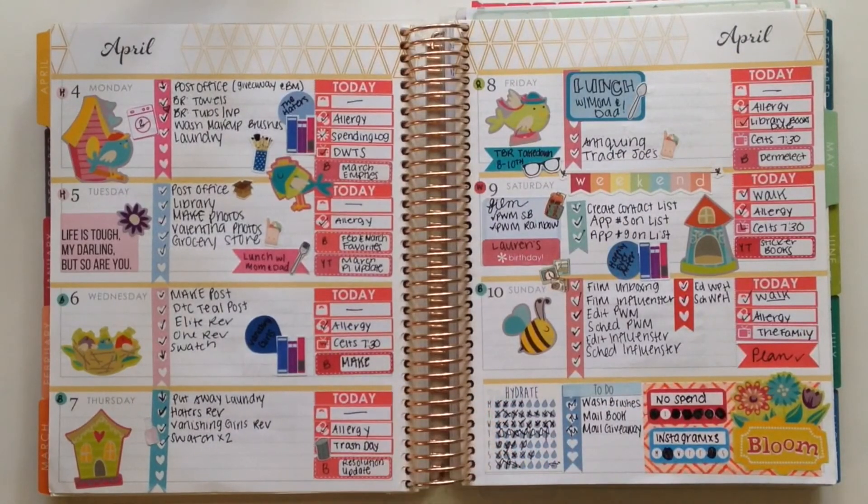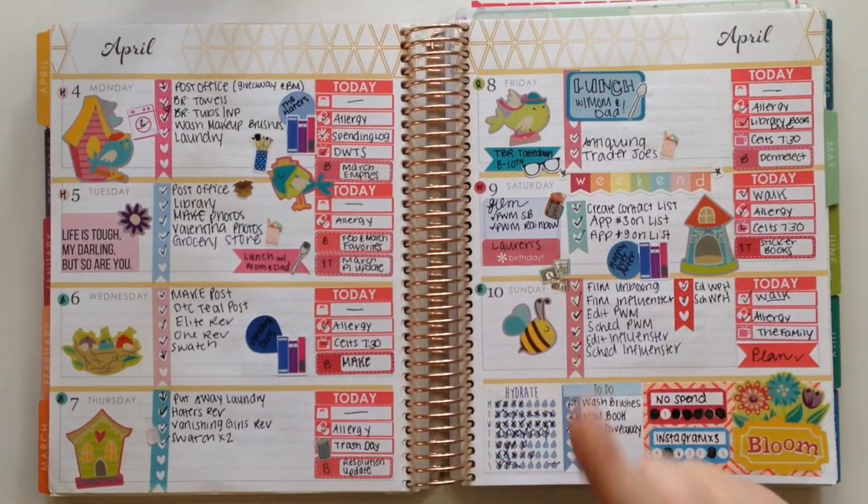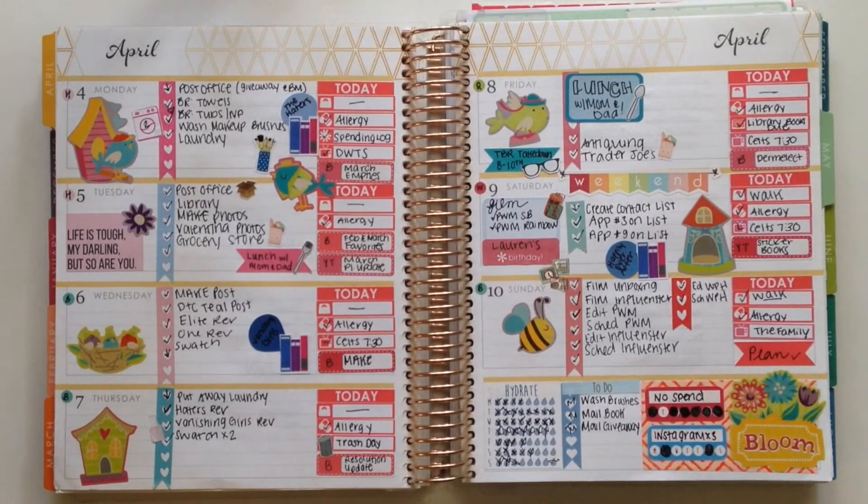Moving right ahead, I have my spring birdies theme, and this is definitely my least favorite layout of the month. I really don't like how these side columns came out, but I'm not mad that I did it — because here's the thing about planning: we can change up our styles at any time to see if we can find something that works better for us. Sometimes it's going to work better, sometimes it's not, and that's completely okay. I'm glad I gave it a try because now I know I don't want to do that anymore. I still love the bright colors and all the little birdie stickers, so this wasn't a complete loss.